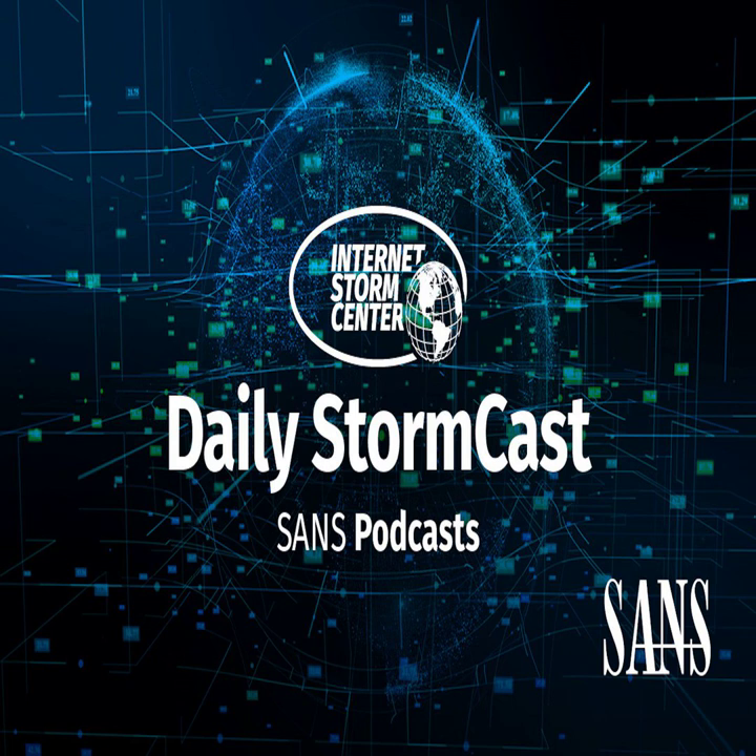Hello and welcome to the Monday, October 3rd, 2022 edition of the SANS Internet Stormcast. My name is Johannes Ulrich and today I'm recording from Jacksonville, Florida.